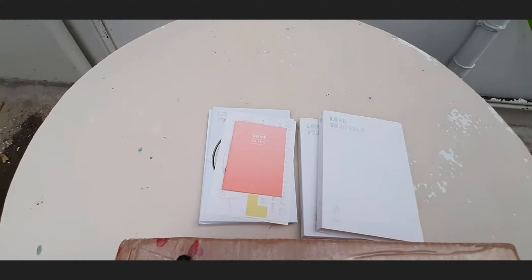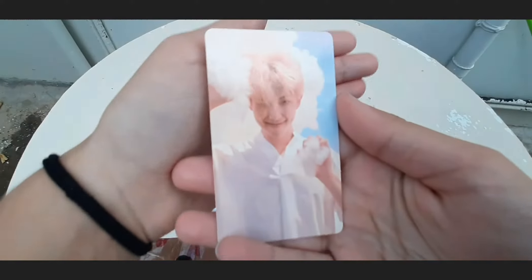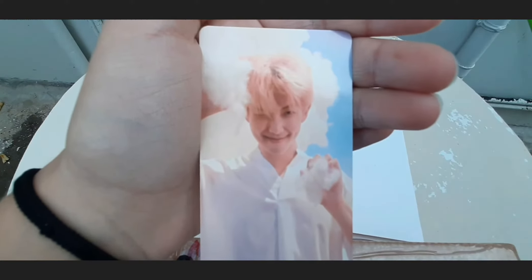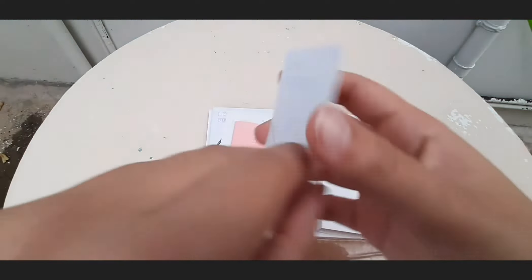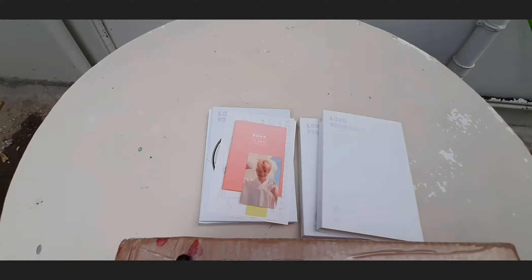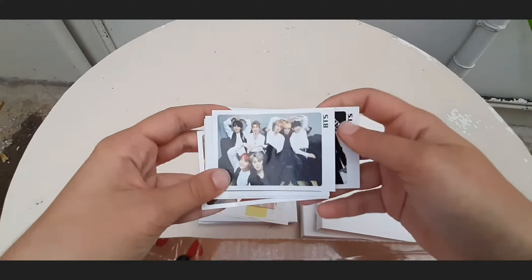It came with a photo card. I originally pulled a Jungkook photo card but I traded for this Namjoon one because Namjoon is my bias, and this photo card is super cute. My best friend whose bias is Jungkook decided to trade with me. The albums also came with these postcards, which I'll go through very quickly.